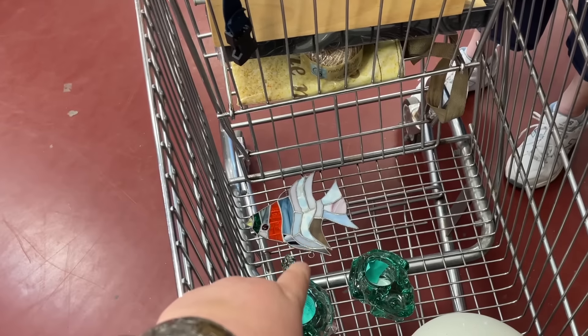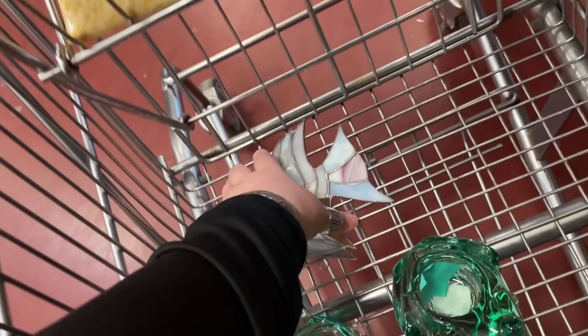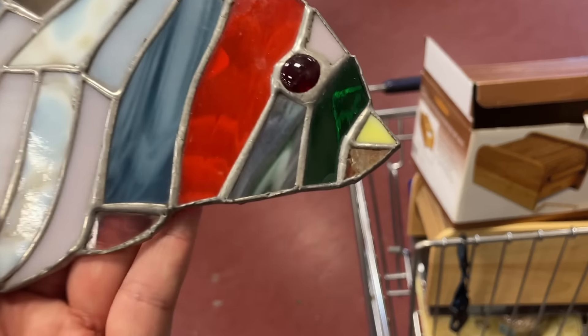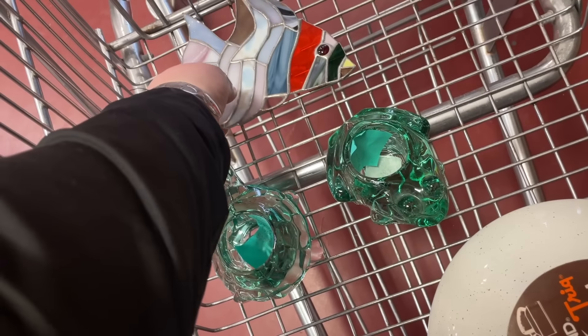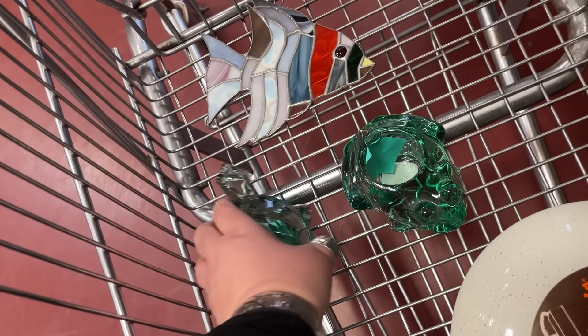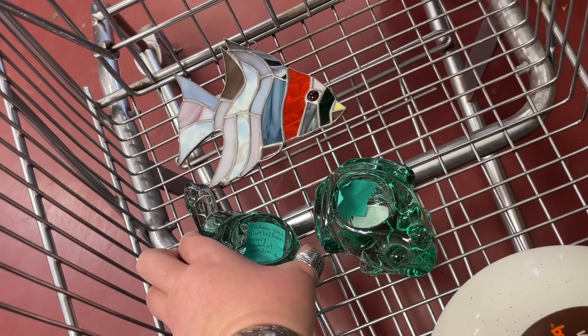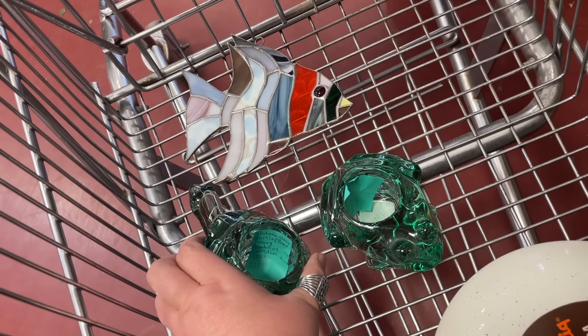She found a stained glass fish — this is what she was oohing and aahing over, and I never got to it because we got distracted by a cart. Look at how cool that is, he's neat. And she picked these up off the cart — little turtle, little frog, glass. Indiana glass turtle.